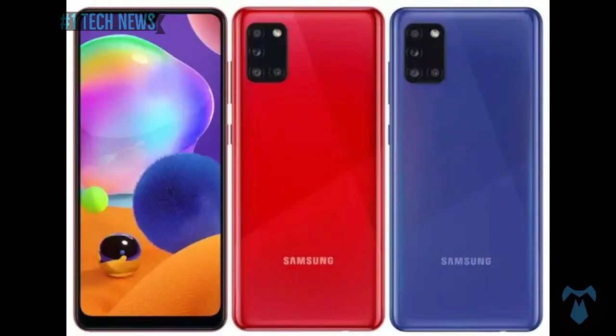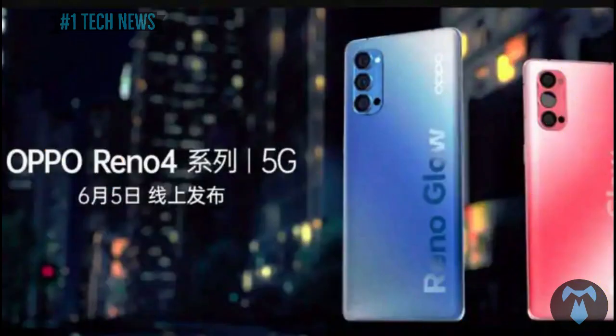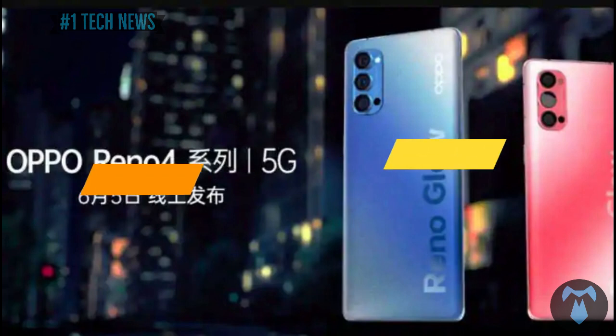If you want the full specifications and features video, check out the comments. The OPPO series includes the OPPO Reno4 and OPPO Reno4 Pro.